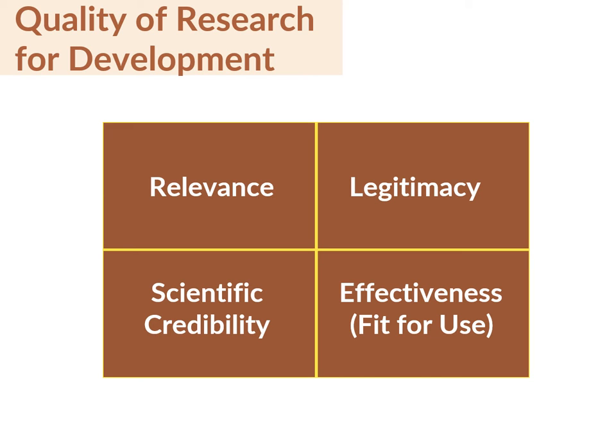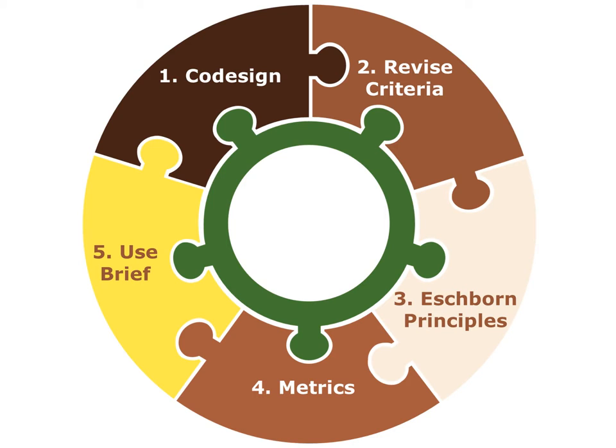Effectiveness in this context means research is positioned for use. In 2021, ISDC will assess research initiative proposals. To accomplish this task, ISDC needed to make the QR4D framework operational.